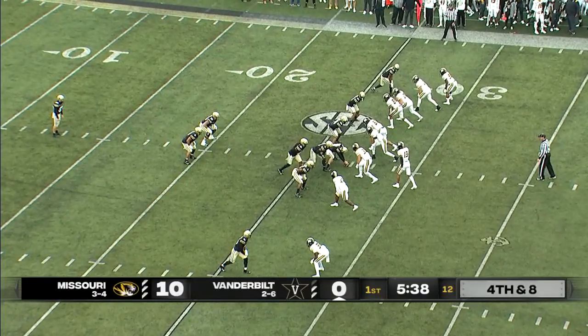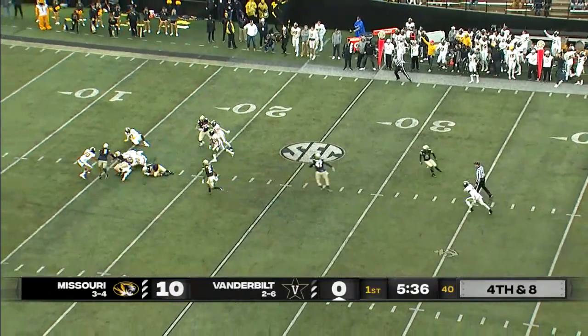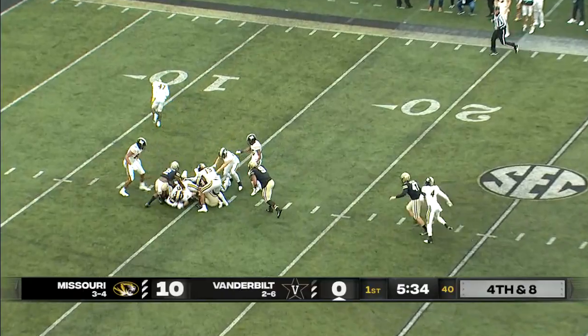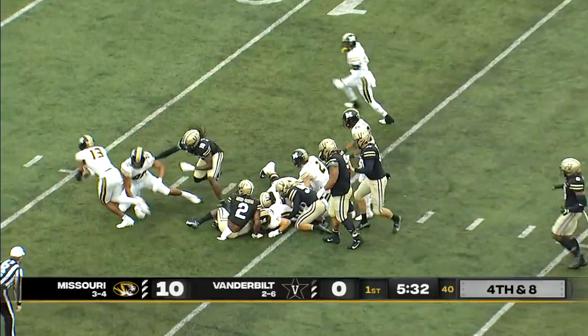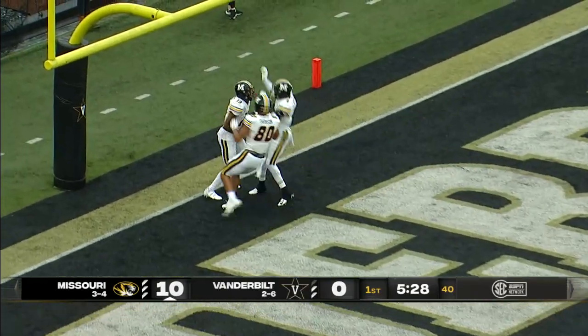You can't have your quarterback get hit like that. Vandy punts it away — blocked! Tigers will fall on it and it's picked up. Nobody had control. It'll be a touchdown for Missouri.